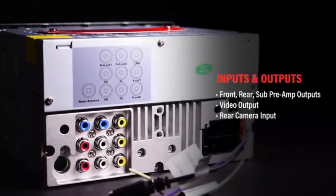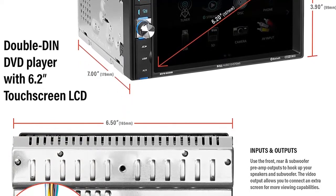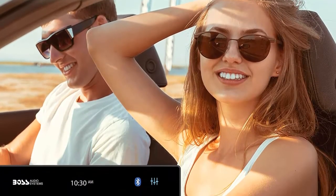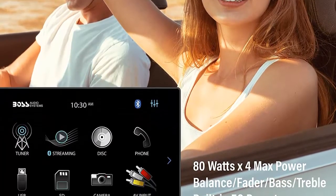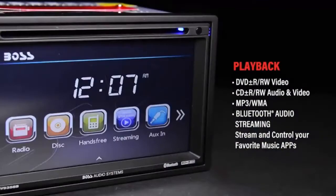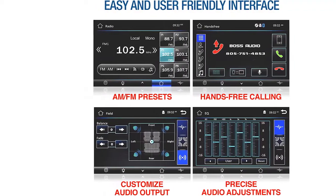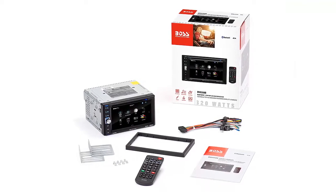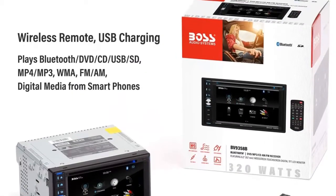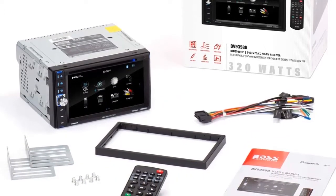When shopping for a double-din touchscreen radio, there are a few things to keep in mind. First, consider the price — touchscreen radios can range from around $60 to over $200. If you're on a budget, look for a radio on the lower end of the price range. Next, think about the features you want, such as Bluetooth, DVD players, and GPS. Finally, consider the installation, as touchscreen radios can be more difficult to install. You may also need to purchase a separate installation kit, which can add to the overall cost.